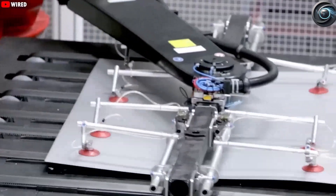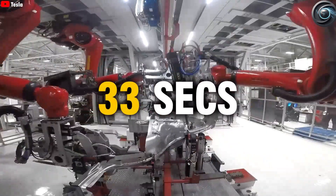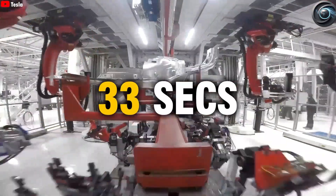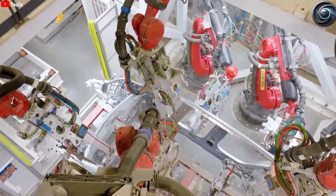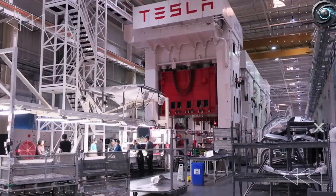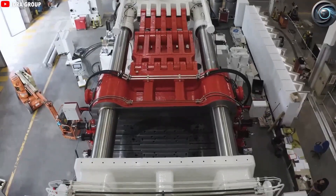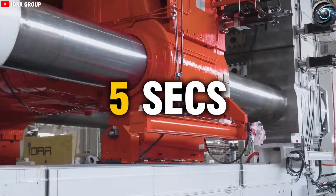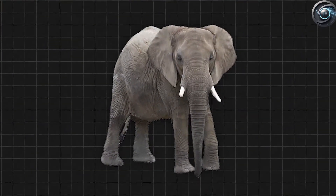What makes this process so groundbreaking is the way it replaces older, more time-consuming manufacturing methods. Traditionally, cars were built by stamping dozens of individual metal panels and welding them together, each weld requiring precision, time, and energy. The rear underbody of a Model Y used to consist of around 70 different parts joined by nearly 400 welds. With the Giga Press, Tesla reduced that to just one or two solid cast pieces, eliminating the need for about 300 robots that used to perform those welding tasks. Because the components are cast from aluminum alloys, they're lighter than traditional steel constructions — lighter vehicles mean better range, improved handling, and greater efficiency.